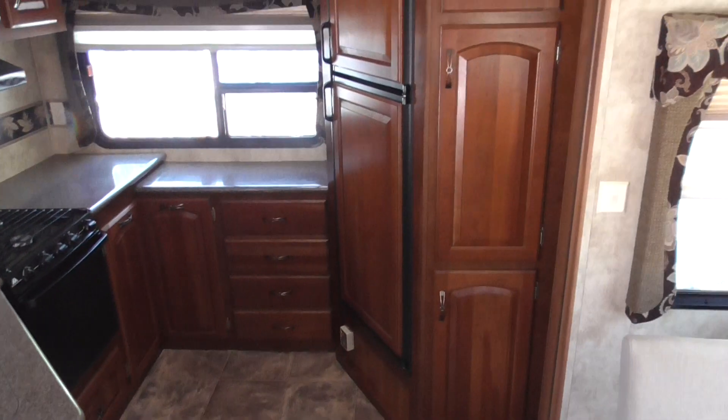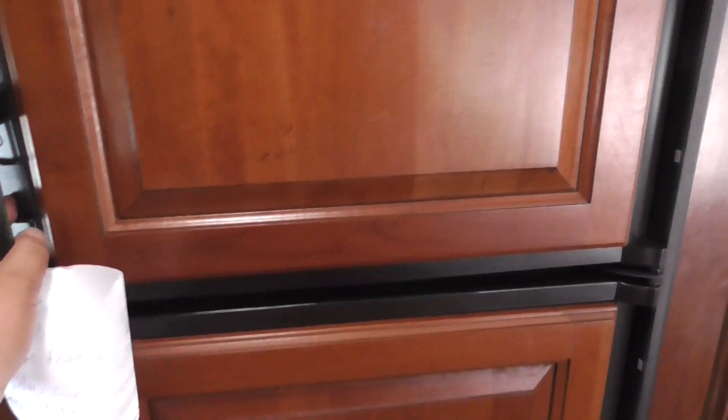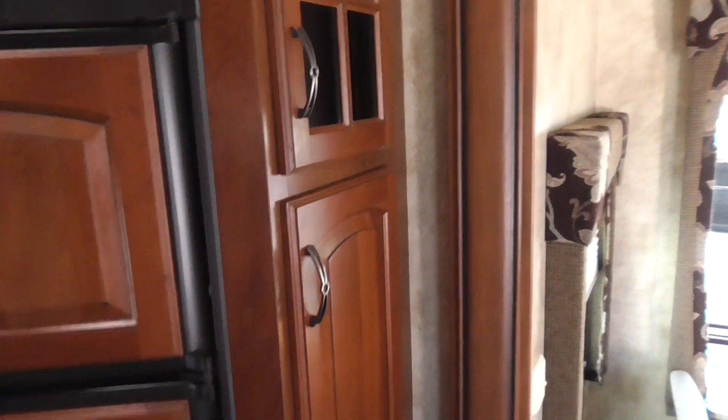It's got a corner refrigerator here, nice and big — I believe a 10 cubic foot, two-door RV refrigerator. It's a pretty long one. There's also a pantry on the side.